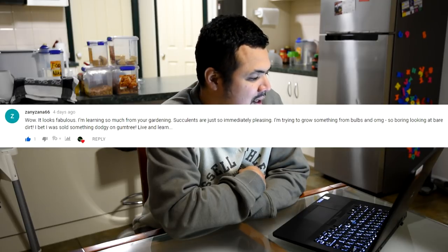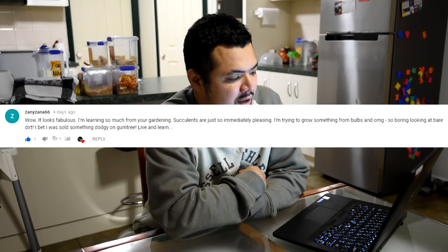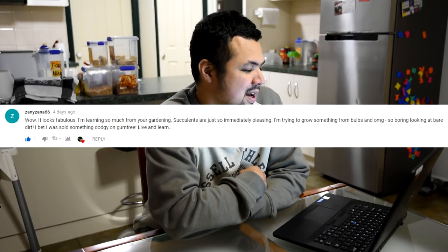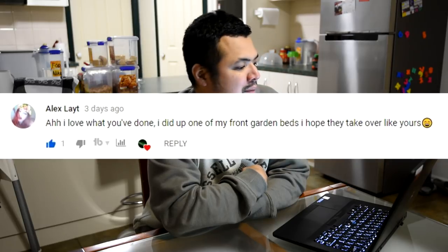From Zainizana66: 'Wow, looks fabulous, I'm learning so much from your gardening. Succulents are just so immediately pleasing. I'm trying to grow something from bulbs and oh my god — so boring looking at bare dirt. I bet I got sold something dodgy on Gumtree. Live and learn.' I would have to agree, and I'm also not sure my tulips worked — I won't know until spring. From Alex Late: 'I love what you've done. I did up one of my front garden beds and I hope they take over like yours.' Give it time — they will grow.